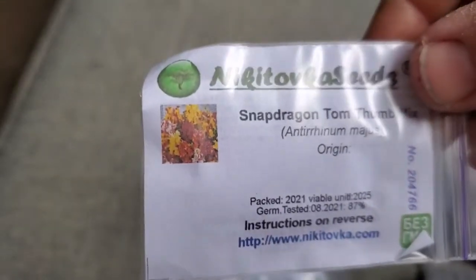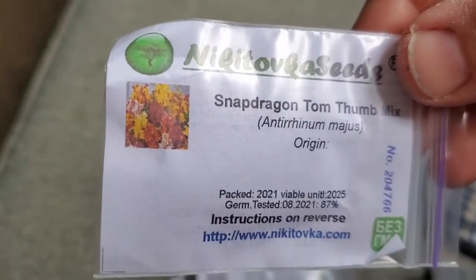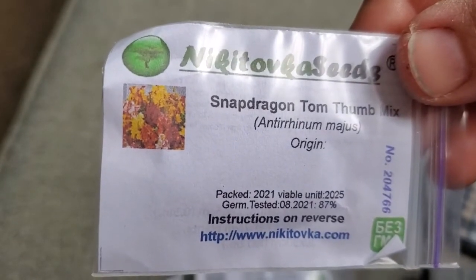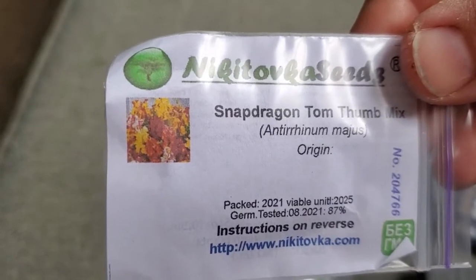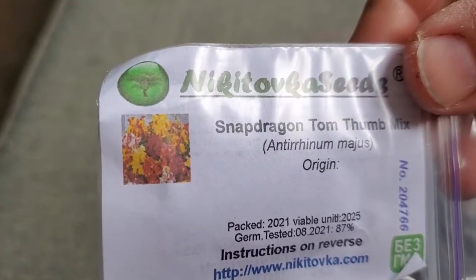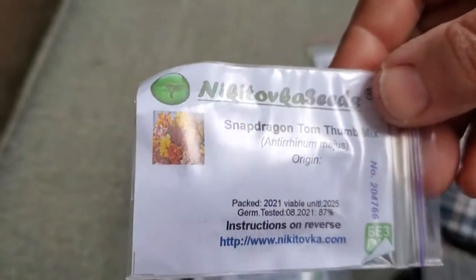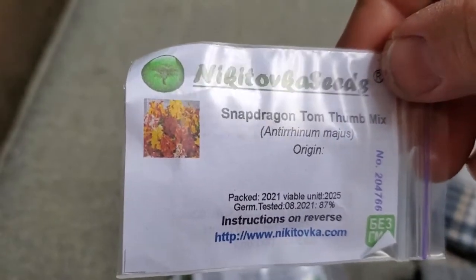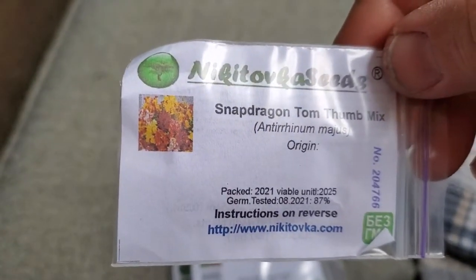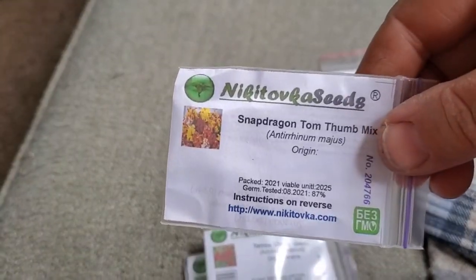Tom Thumb Snapdragon Mix. I am growing regular snapdragons as well, but I liked the idea of a smaller variety. These are a dwarf variety of snapdragon that won't grow as tall — they'll be a good border option or good in smaller bouquets. Snapdragons are one of my favorite flowers and they're very easy to grow in my climate, so this just gives me some options.